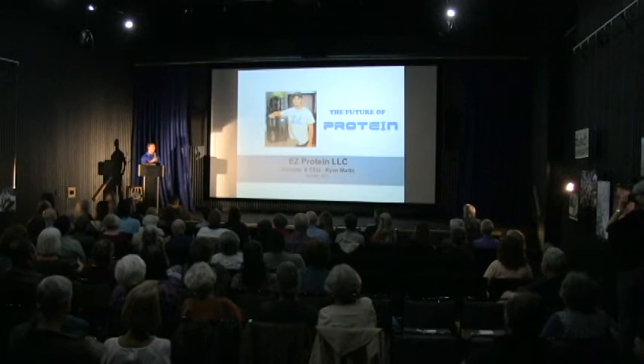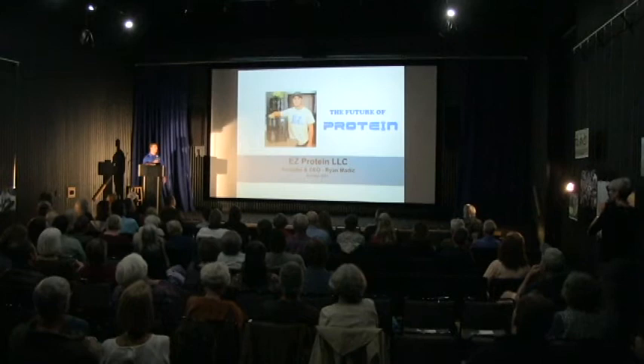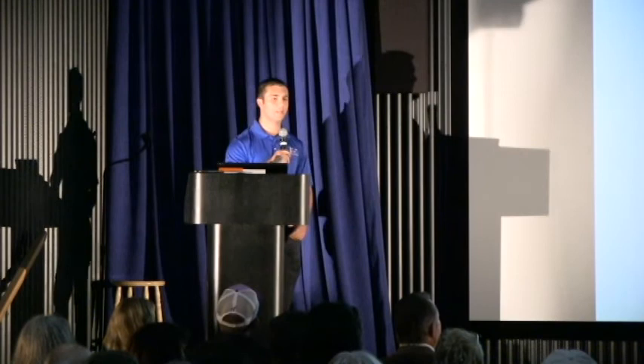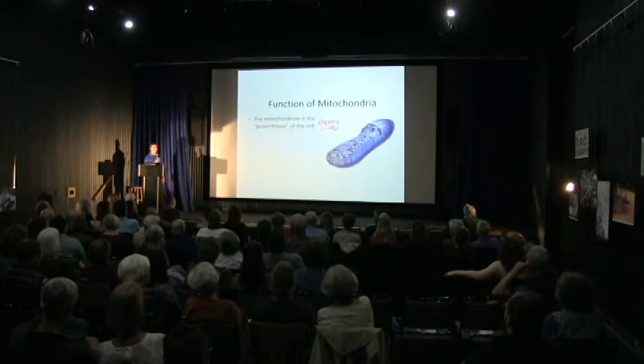Good evening. My name is Ryan Maddock, and I'm the CEO and co-founder of Easy Protein, LLC. Tonight I'm going to be talking about the benefits of protein and my journey as an entrepreneur. So why do we need protein in our diet? Proteins are the building blocks of life — in every cell in our body, we need protein. The basic structure of protein is made out of amino acids, chains of amino acids. We need protein to rebuild our cells as well as create new ones. You find protein in your hair, in your nails, as well as in enzymes and hormones.